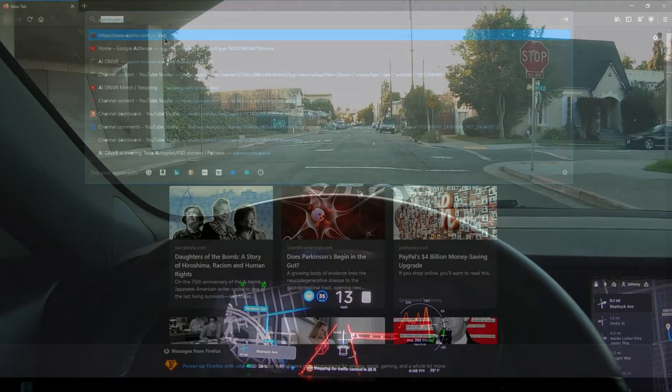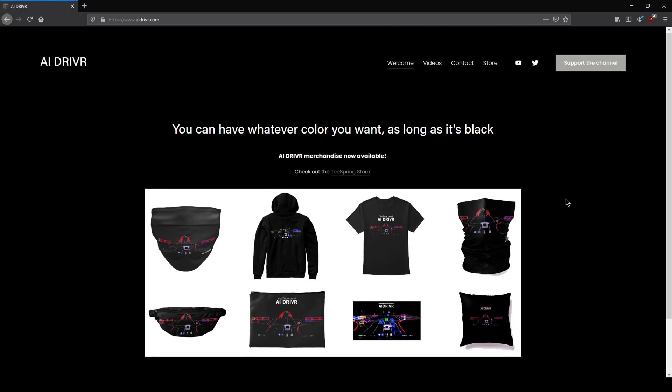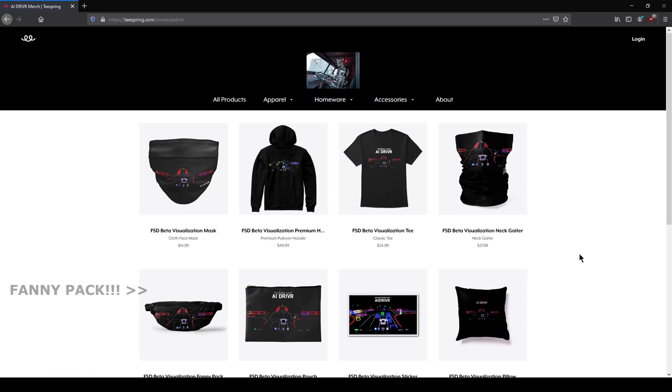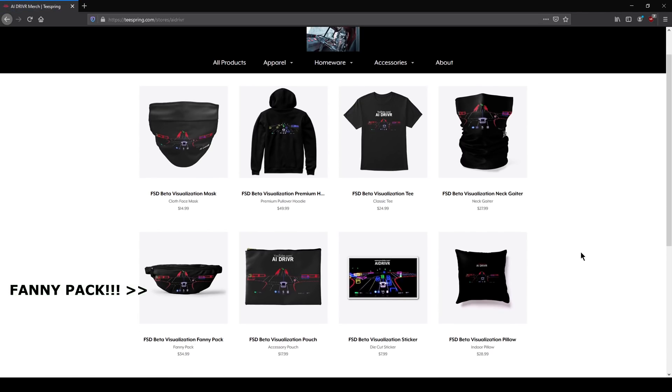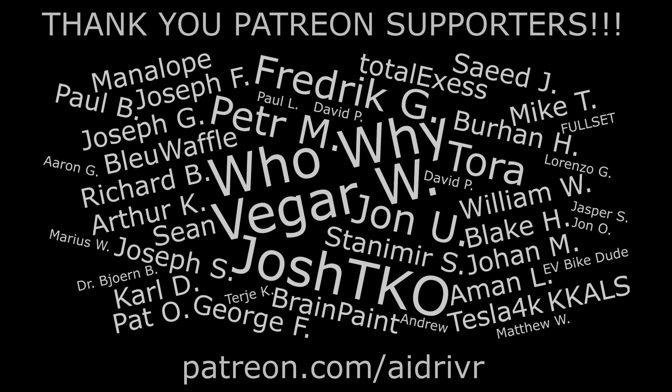It's been a childhood dream of mine to have my own website and I actually made one and designed some pretty awesome merchandise, if I do say so myself, with all the full self-driving beta visualizations. If you'd like to check out the store please go to AIDriver.com since I don't have enough subscribers to display it on my YouTube page yet. Huge thank you and shout out to those of you who are supporting this channel. More news on what my wife and I are working on for our Patreon supporters will be in the next video. Thank you again and if you'd like to support content like you're about to see, please consider following the link in the description.